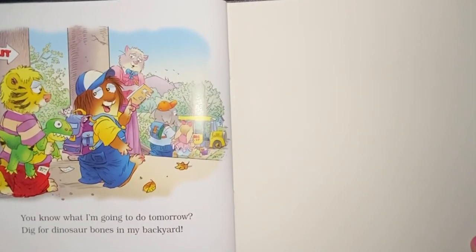You know what I'm going to do tomorrow? Dig for dinosaur bones in my backyard. The end. Thank you.